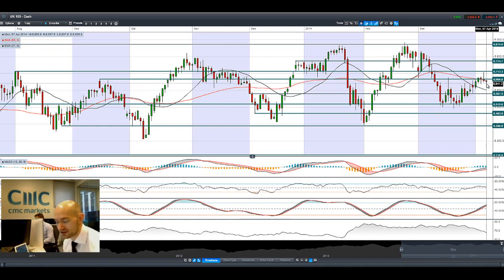Non-farm payrolls was a bit of a mixed bag but it came in pretty much as expected, maybe 20k less. As you can see, we're trading below potential resistance at 6.666 and the next potential support will be at 65.81 if the pressure continues.